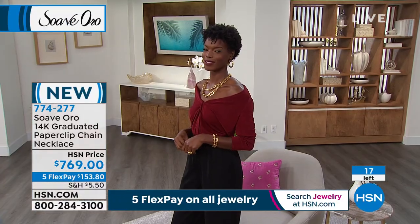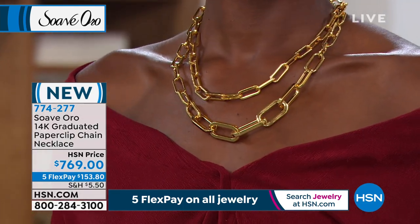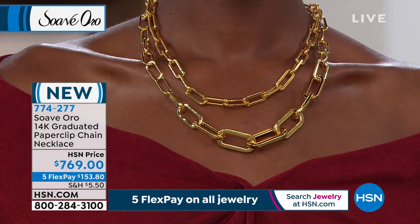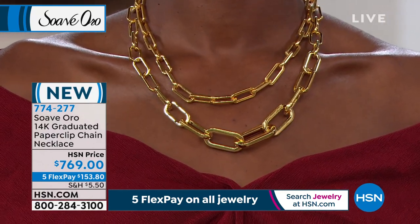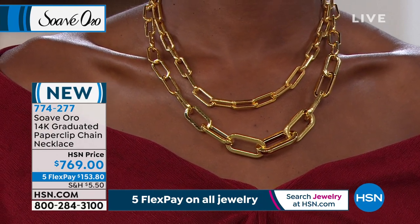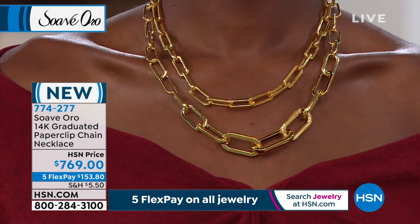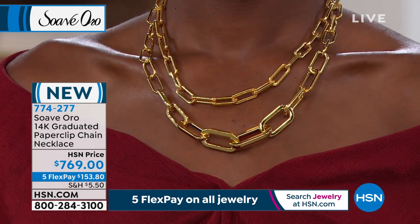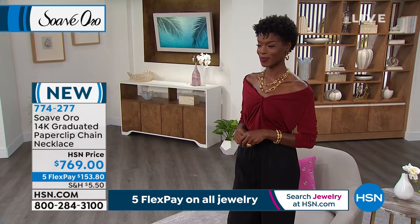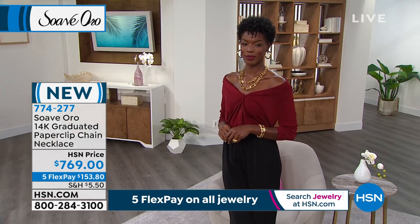Look at how large those paperclip links are in the front — they are just standing forefront, commanding, beautiful. They graduate — smaller to the largest in the middle. What a piece to put on the neckline when you want to really make a statement. It's brand new and it is amazing. At the widest part it's coming in at about 11/16ths of an inch in width.